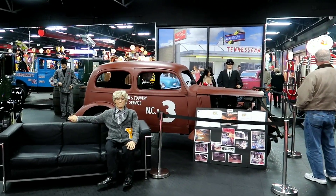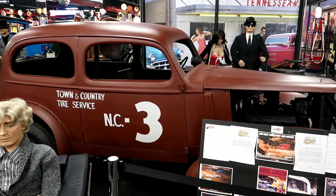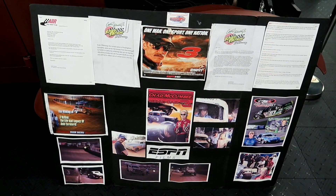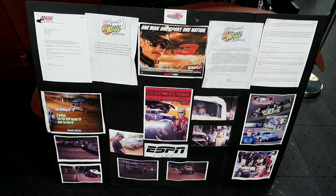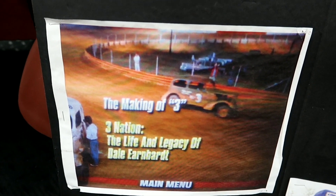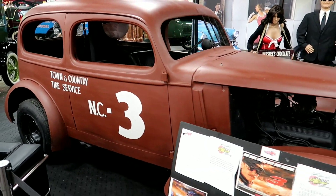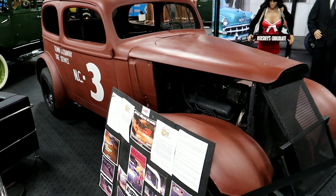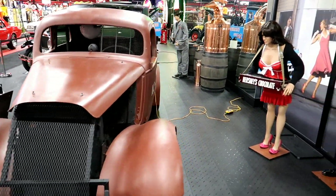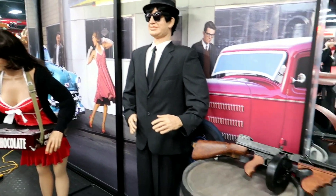By all this paperwork, this looks like a former car of Dale Earnhardt. You can see the making of the three - this is the three. That's pretty cool.